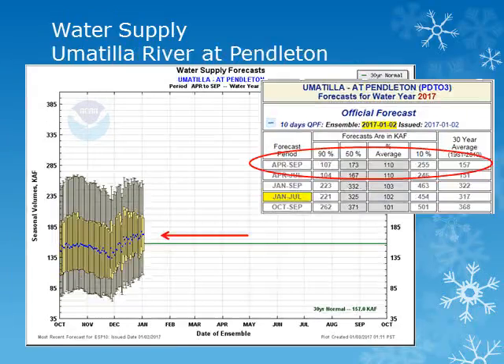For the Umatilla River at Pendleton for the period April through September, the volume forecast is expected to be near normal with 110 percent of average. These forecasts take into account the current 10-day forecast, then normal precipitation through the rest of the season.